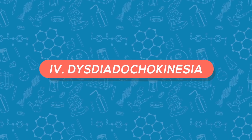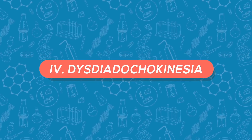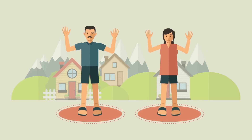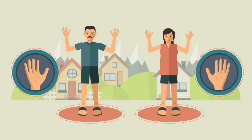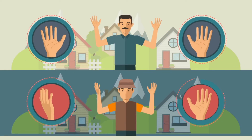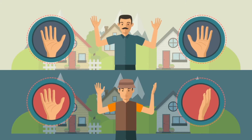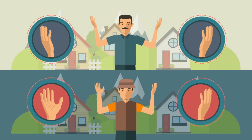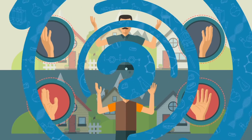The fourth test: dysdiadochokinesia, the medical term for an impaired ability to perform rapid alternating movements. First, have the respondent standing with both hands held up and bent parallel to their ears, then have them rotate their hands at the wrist repeatedly — first with eyes open, then with eyes closed. A healthy respondent will easily perform hand rotation at the wrist, both inward and outward, whereas a respondent with indication of mercury poisoning will usually exhibit stiffness, difficulty rotating, and inconsistent or out-of-sync movement between both hands.